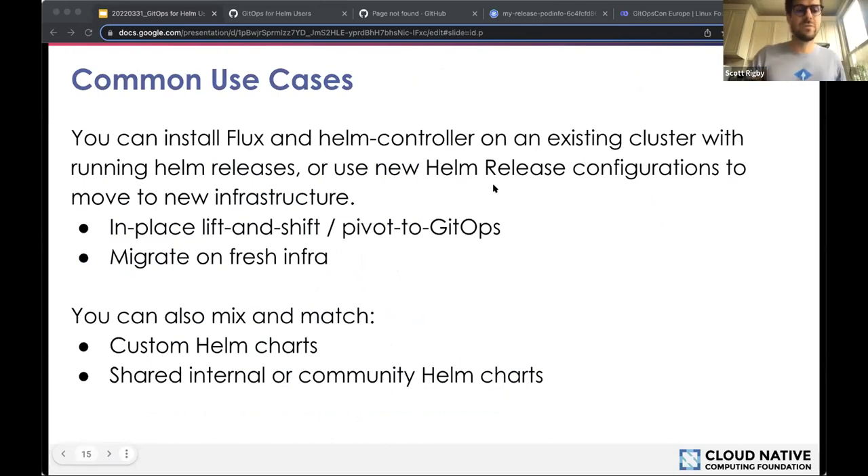Some use cases when using the Helm controller: installing it on an existing cluster allows a kind of lift-and-shift or pivot to GitOps bit by bit. It can also help you migrate onto fresh infrastructure. You can mix and match both custom Helm charts for internal applications and shared community Helm charts — it's all the way you would normally use Helm, but you can do this step by step as your journey makes you ready.